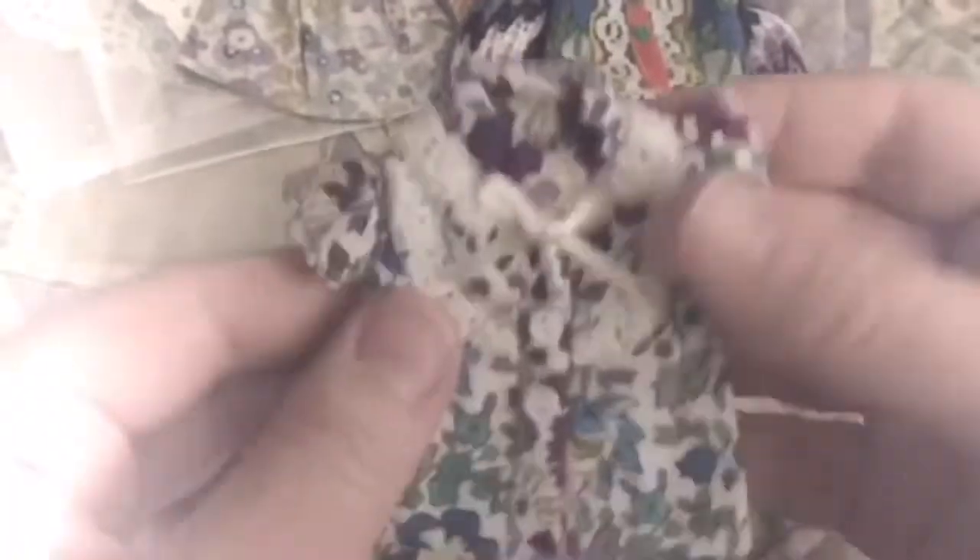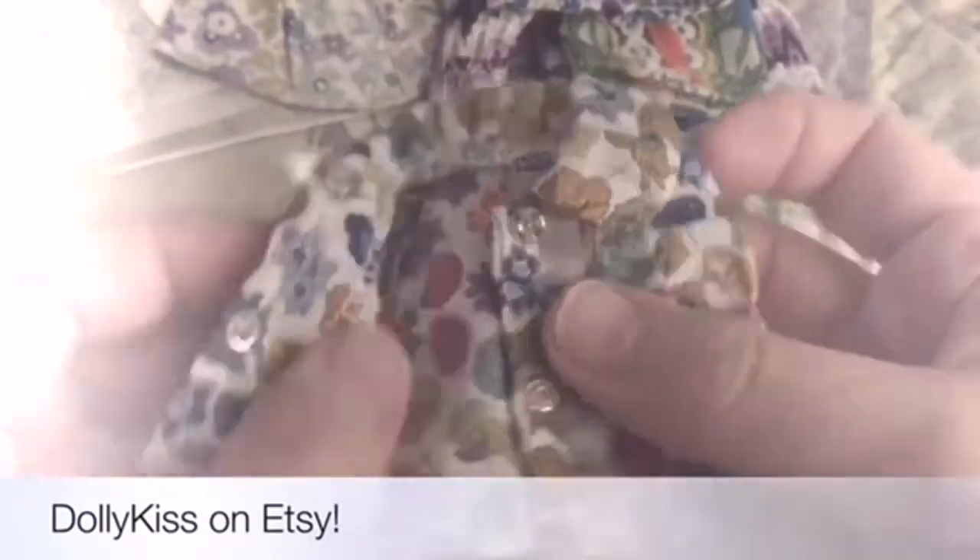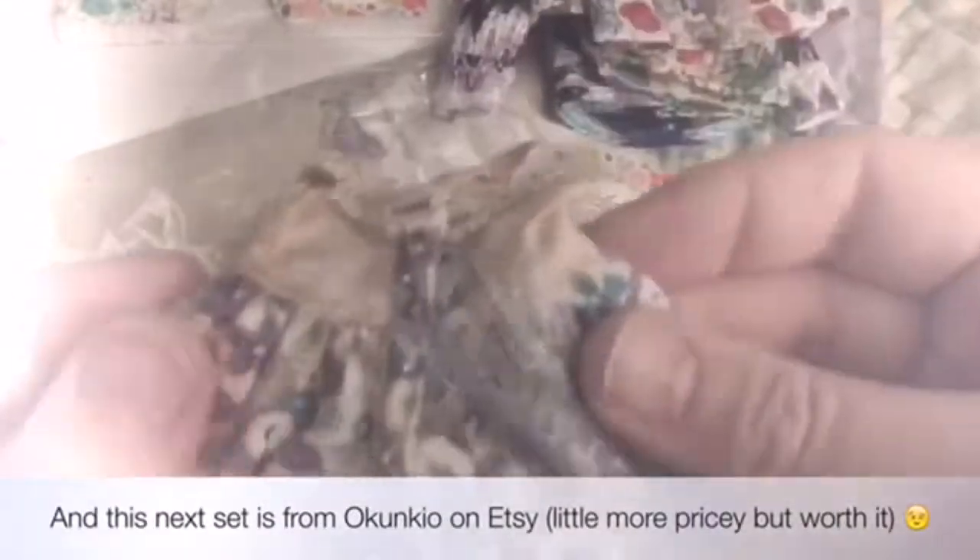Hey guys, welcome back! I got another haul today for my 1/6th scale dolls — that would include Blythe, Azone, Like-A, and similar dolls. I thought I would take the opportunity to do a little dolly dress-up video for you guys. I'm really happy with my purchases; I got a bunch of just fun colorful shirts. I will link the seller below — I can't think of the name right now, but they were pretty good priced.